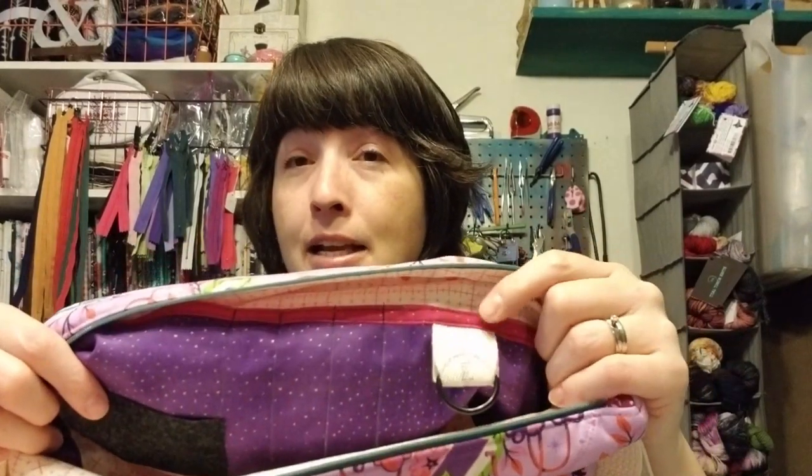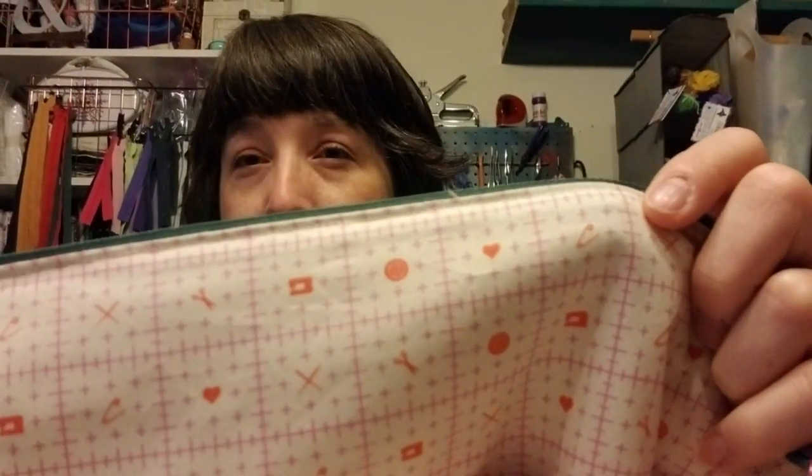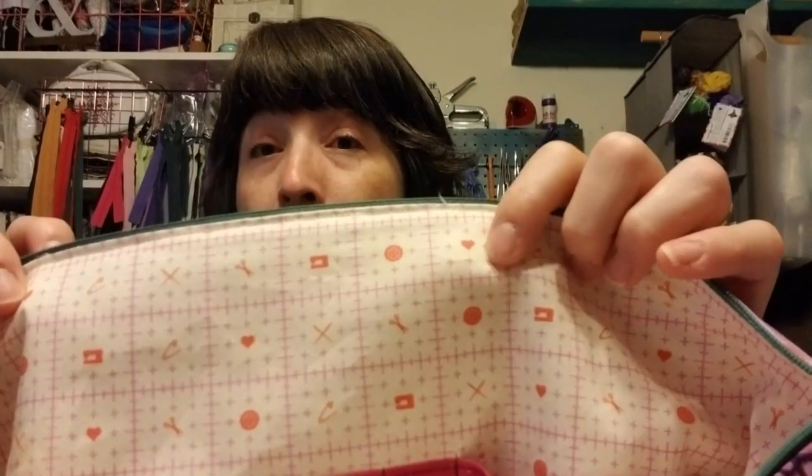The interior is much the same as the drawstring maker bag — it has the full pocket, the needle felt, and a D-ring on the front of the pocket. The interior print looks like a grid that reminds me of a quilting ruler, with little buttons, scissors, needles, safety pins, and tiny sewing machines. I have it in a pink grid with orange center, and a purpley colorway.